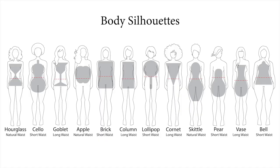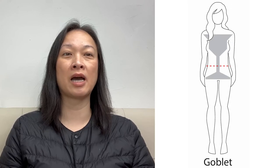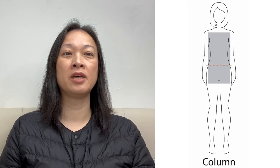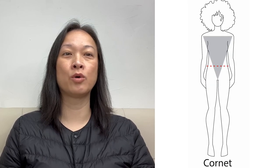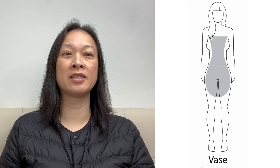Today I'm going to talk about why clothes may fit poorly, and it all has to do with body proportions and design. First, let's talk about the 12 body types. They are the hourglass, the cello, the goblet, the apple, the brick, the column, the lollipop, the cornet, the skittle, the pear, the vase, and the bell.